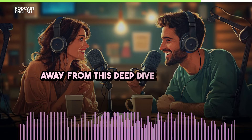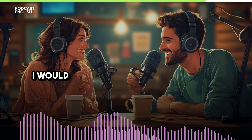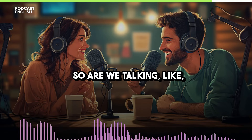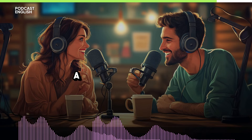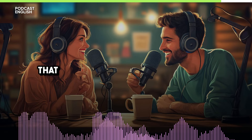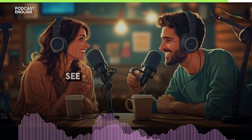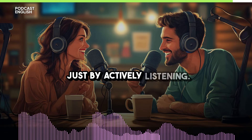If you're going to take one thing away from today's deep dive: choose one active listening technique and commit to it for a week. It could be watching a movie with subtitles and trying to turn them off for a few minutes at a time. It could be listening to an audio drama, or finding a podcast you love that provides transcripts so you can read along if you need to and really test your comprehension. Pick your technique, try it for one week, and you'll be amazed at how much progress you can make in just seven days by actively listening.